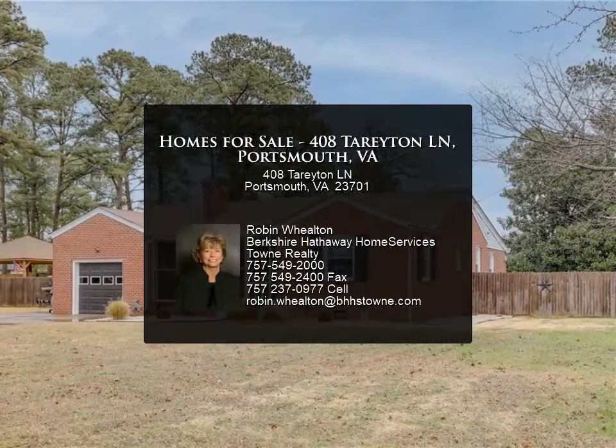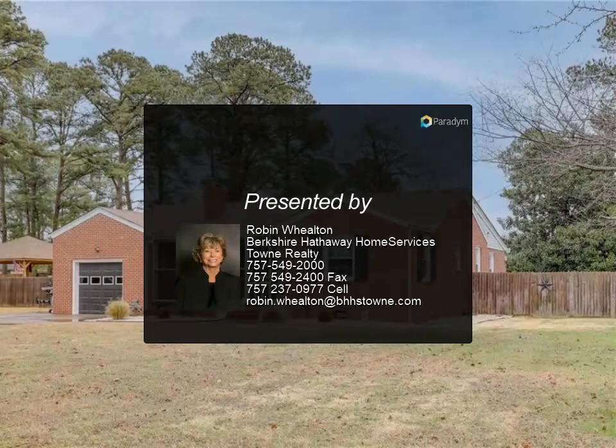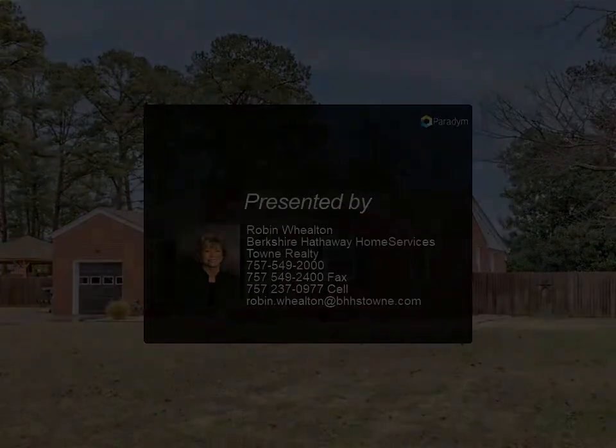Large yard — the pool doesn't take up the whole yard. Wired for hot tub. For more information...